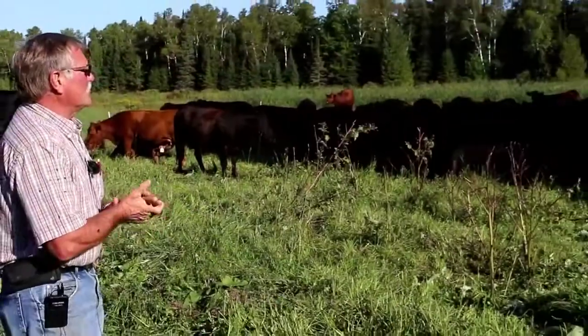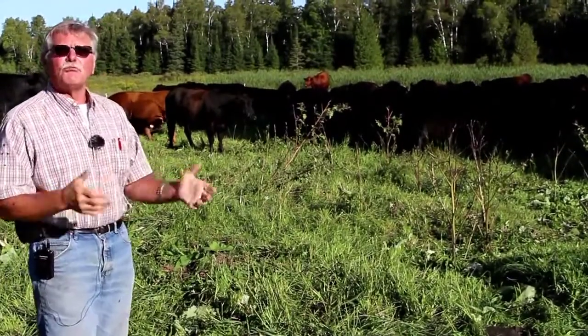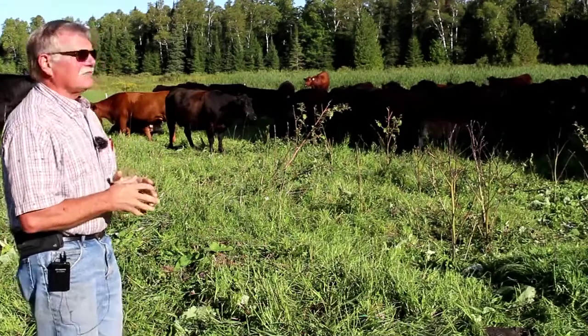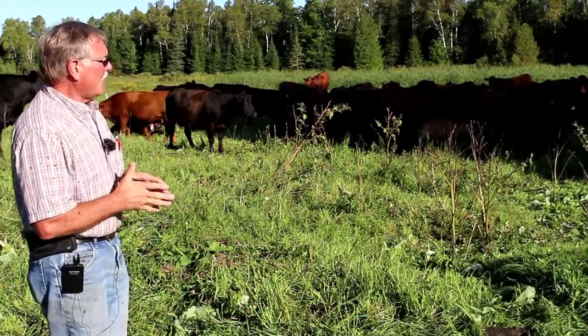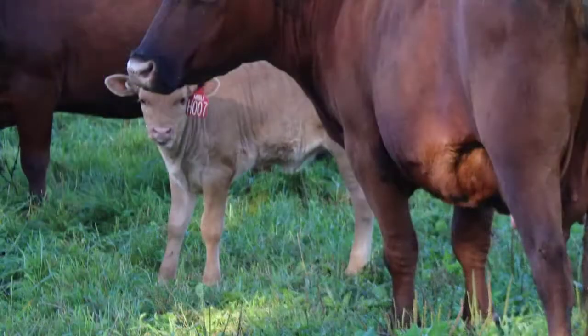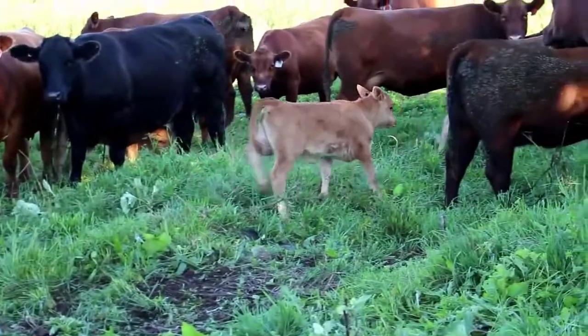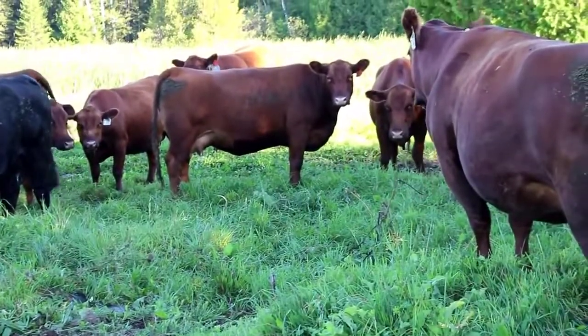The other thing we started to do a few years ago is embryo transfers to get full blood Akiyushi. So far this year we've had 11 calves born that are full blood Akiyushi. That little calf there — 007 — would be an ET calf, an embryo transfer calf. The Akiyushis are red as well, but they're a really light color red — more of a strawberry blonde, if you will.